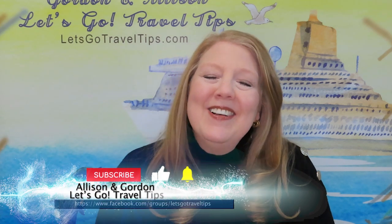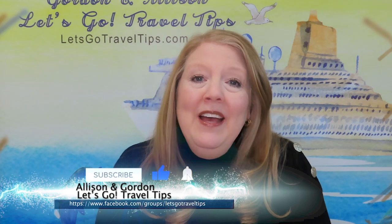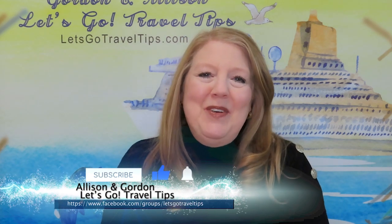First of all I would like to welcome all of our Let's Go family members here. Thank you very much for coming and also a really big welcome to all of you who are new. We've got a lot of new people here and we are really glad that you are here with us. If there are any of you here that have not subscribed yet we would invite you to please subscribe. We have an amazing Let's Go family here and we talk a lot about cruise ship updates and share a lot of travel information.